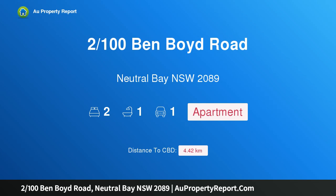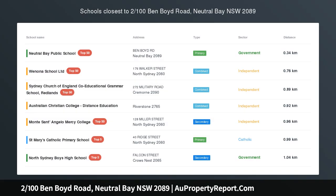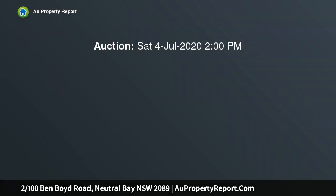I am glad to introduce property 100 Spen Boyd Road, Neutral Bay, New South Wales 2089 — a fully revived apartment ideal for a cosmopolitan lifestyle, poised on the first floor of the tightly held Sheldon complex with level lift access.